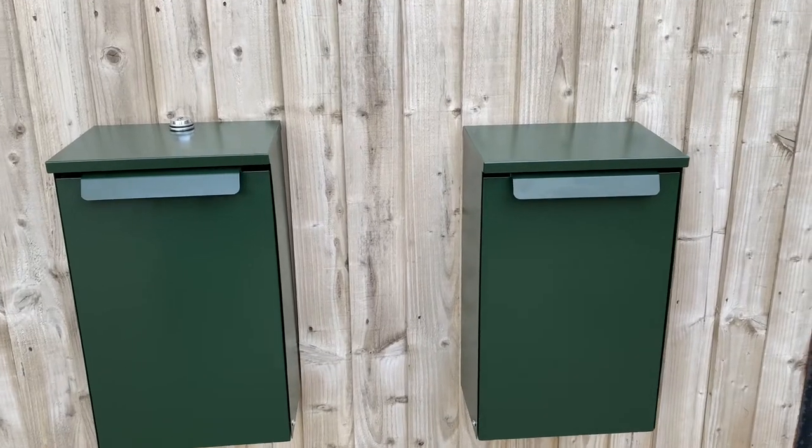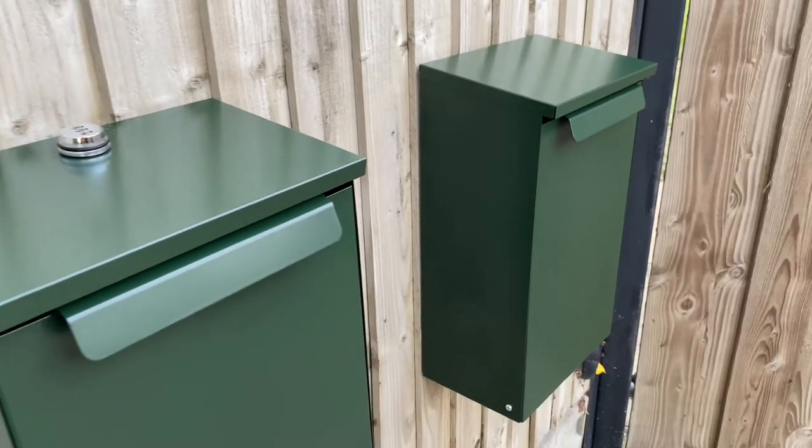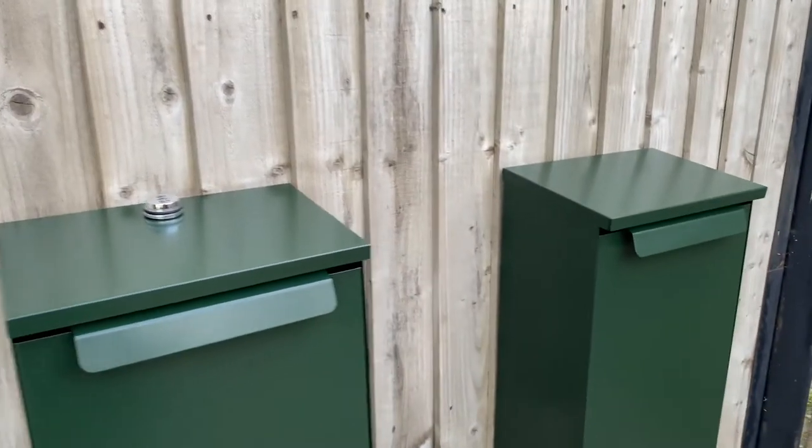Hello, my name is Adam from Indoor Outdoors, and today I'm here to show you our brand new wall mount parcel boxes. These come available in multiple colors in anthracite grey and dark green, and in a lockable and unlockable variant.